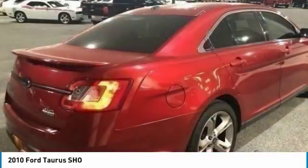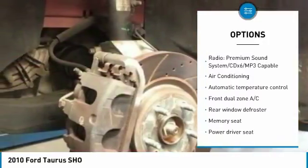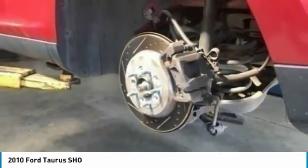Here are some of this vehicle's great options: traction control, air conditioning, dual airbags, leather wrapped steering wheel, power steering, four wheel disc brakes, rear window defroster, power windows, CD player.